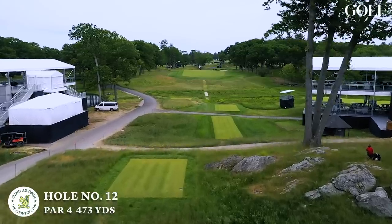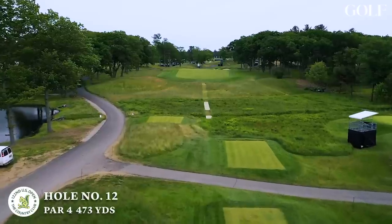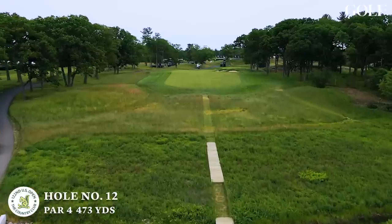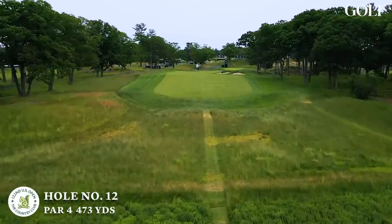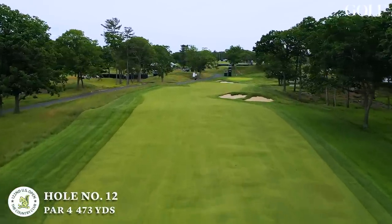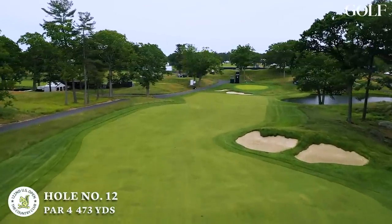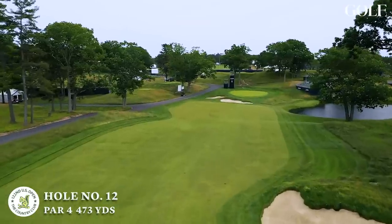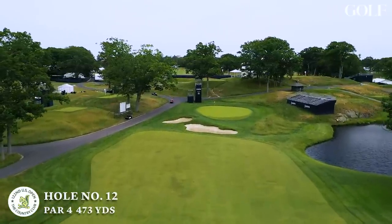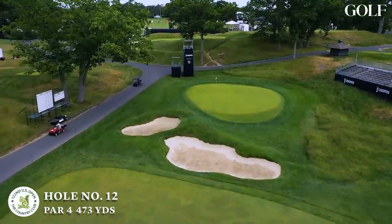Now we head to hole number 12 — a 475 to 480-yard par four with a blind tee shot. The players aren't going to see the ball land. Downhill second shot to a very severe green from back to front. Distance control is going to be key — favor the first third here. It's a pretty straightforward but demanding hole. There's just not a hole here at the country club where you can take a shot off. Ample room to drive a golf ball, but fairway bunkers are waiting for a shot that wanders right. It's a very small target for the second shot, surrounded by rough and bunkers — a really good golf hole.